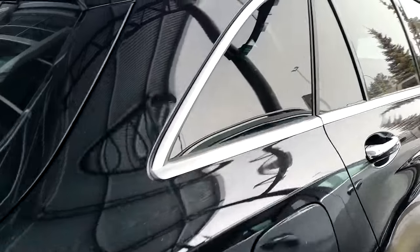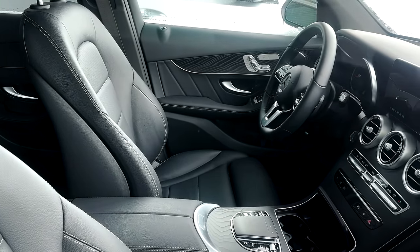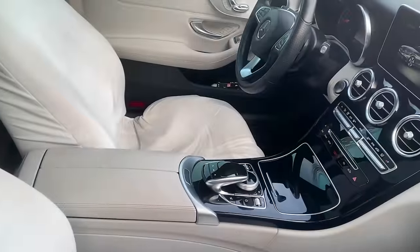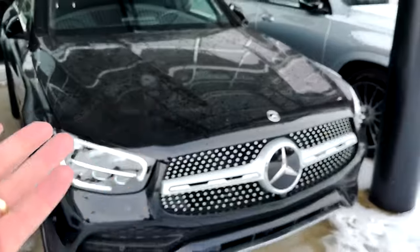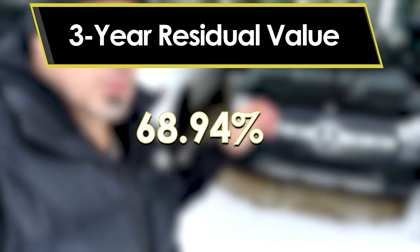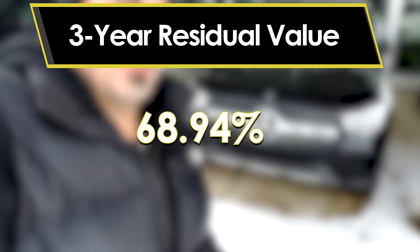You've got beautiful fold-away mirrors and wonderful two-tone handles with soft touch. But there are a few issues. Remember, 69% of this vehicle's original value is retained in about three years, making it one of the hardest-hitting vehicles for loss if you're buying new.